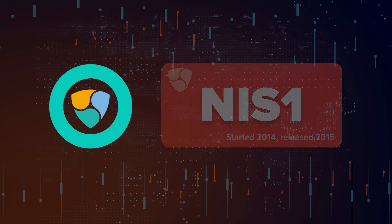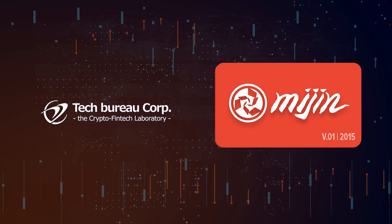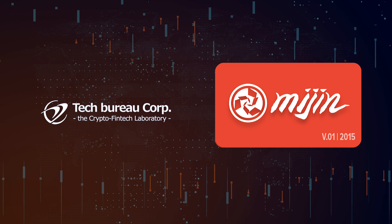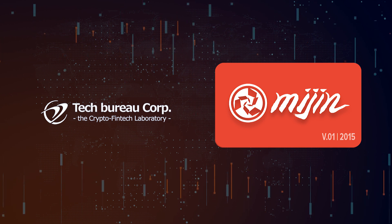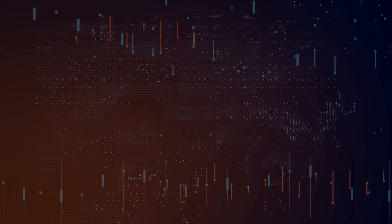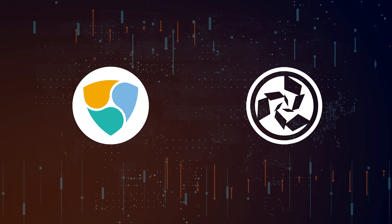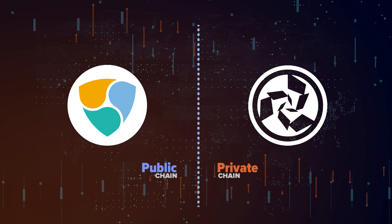That same year, Tech Bureau announced MIJIN, a private blockchain network specifically aimed at the commercial and financial sector, such as banks and insurers — companies that need faster and more versatile security features. The central core of this blockchain is essentially the same as NEM. From that moment on, an alliance was established that would result in two blockchains that work together, sharing features and complementing each other's wealth from two sides.